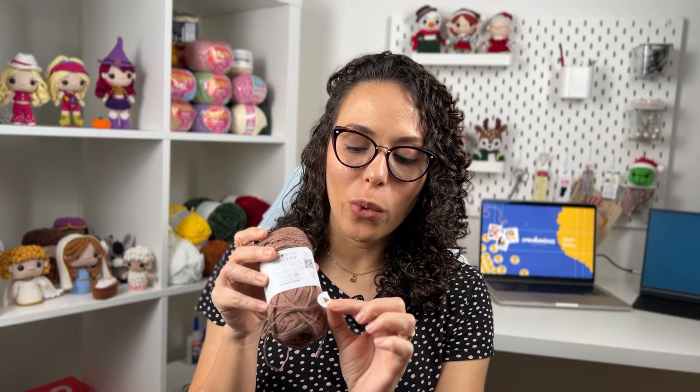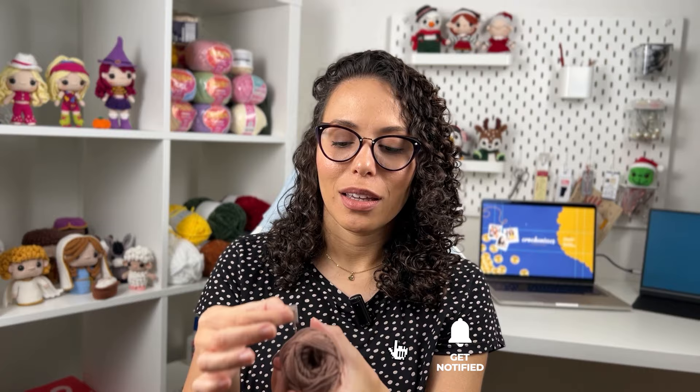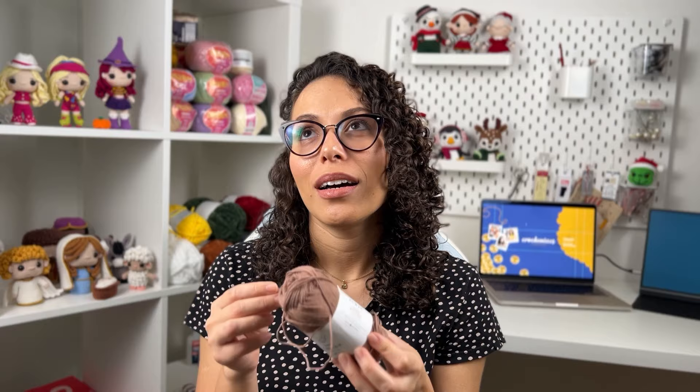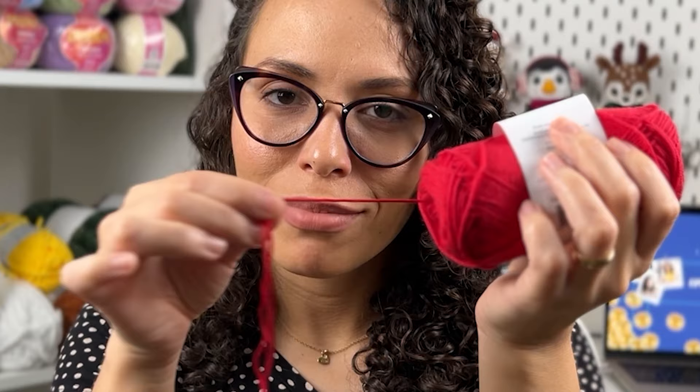One last thing I love about Hobbii yarn: they have what they call 'Easy Start.' There's a label with their logo where you can simply start pulling the yarn from that point without removing the label — so you never lose the color number. And this tip leads directly to the center of the ball, making it incredibly easy to pull the yarn. Here's my tip to all brands: please start doing this. It makes life so much easier.